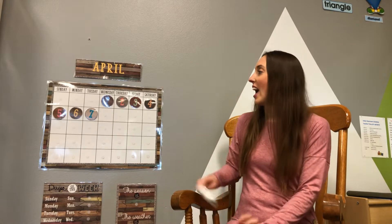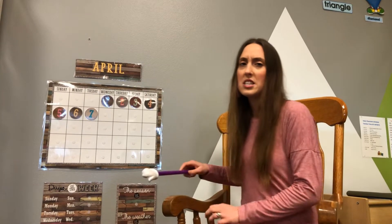Hi boys and girls, welcome back. We are going to do a calendar and we are going to check off all of our colors. Are you ready to be my Echo? Today is Tuesday, April 7, 2020. Yesterday was Monday. Tomorrow will be Wednesday. Good job. Let's count all the way to seven — you should be able to do that. Easy peasy.